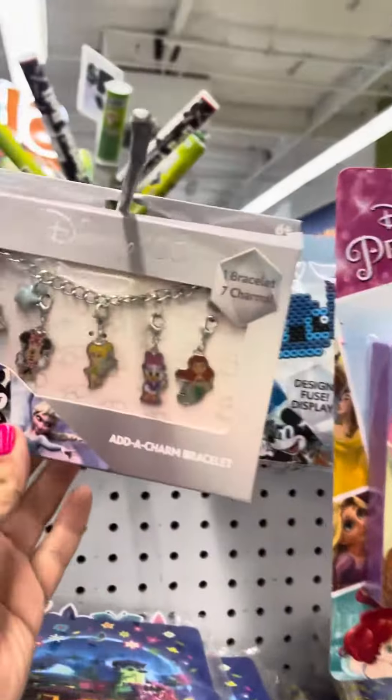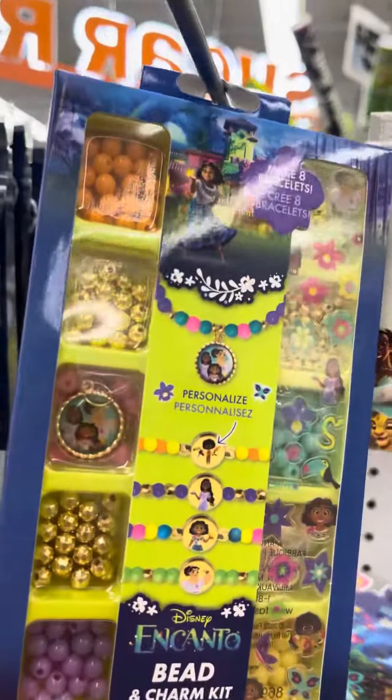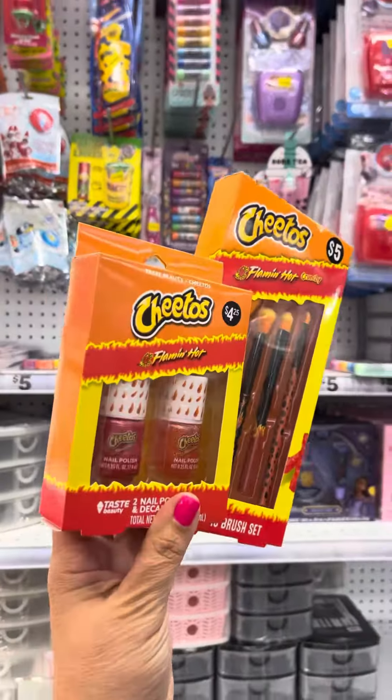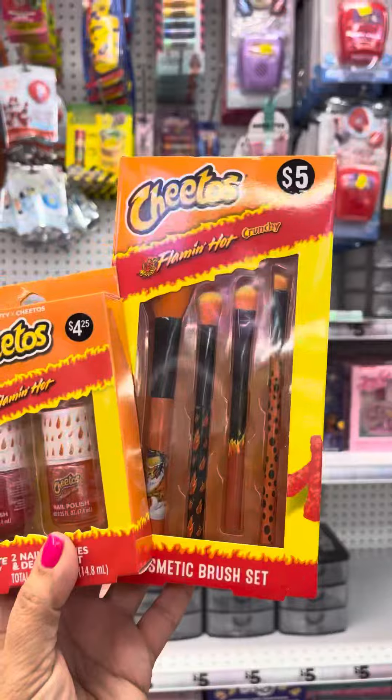This one is so cute. There's also a do-it-yourself Bunchems. So cute, I love this. Look — there's flaming hot Cheeto nail polish and brushes.